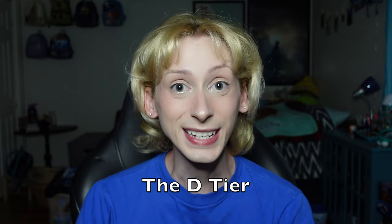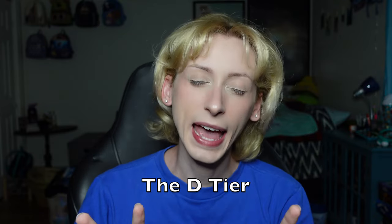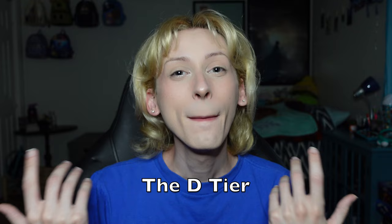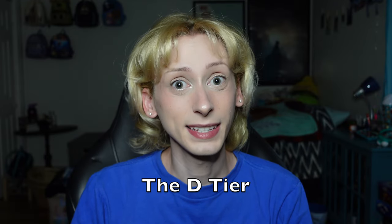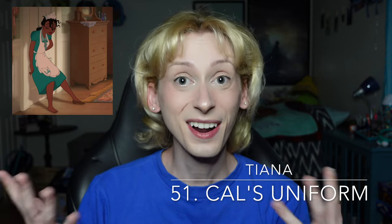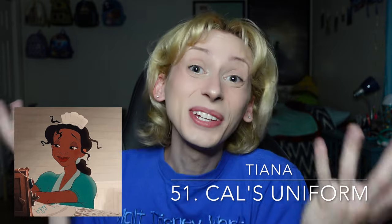Moving on up from the F tier to the D tier. The D tier consists of outfits that I don't really love. Some of them are okay, but in all honesty, these are just not my favorites. I don't severely dislike these the way that I do the F tier, but they just don't do a lot for each princess in my opinion. Moving on up to number 51, the first of the D tier, is Tiana's cow's outfit from The Princess and the Frog. We don't really see Tiana a lot in this outfit because she really just enters her room, puts her tips away, collapses on the bed, and then immediately changes out of it. I don't think it looks bad on her; it just doesn't do a lot for me in the movie. At number 50 — this one is going to be a controversial one — is Ariel's blue dress from The Little Mermaid.